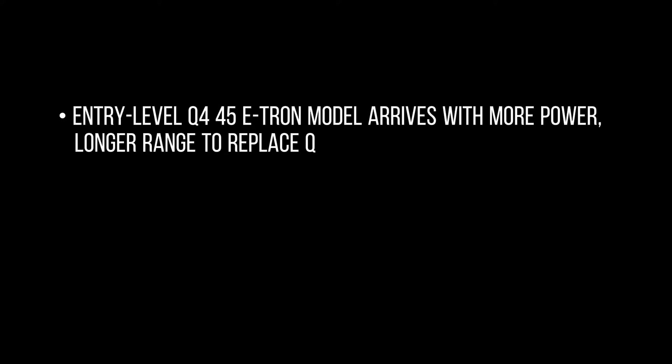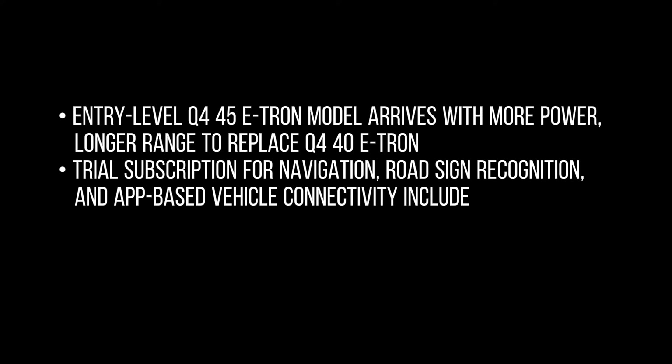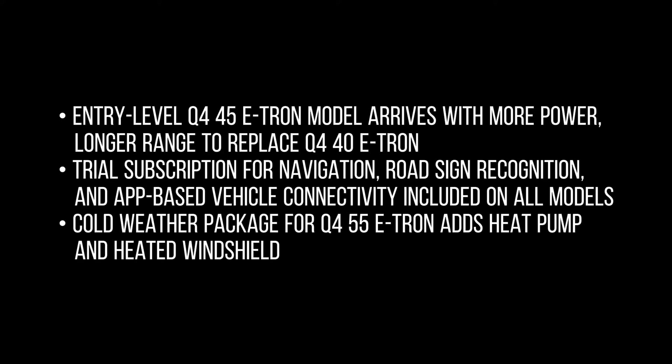The entry-level Q4 45 e-tron model arrives with more power and longer range to replace the Q4 40 e-tron. A trial subscription for navigation, road sign recognition, and app-based vehicle connectivity is now included on all models. The cold weather package for the Q4 55 e-tron adds a heat pump and heated windshield.